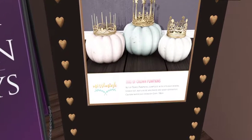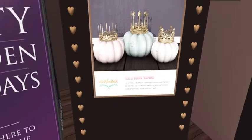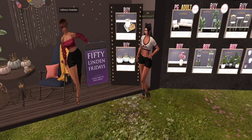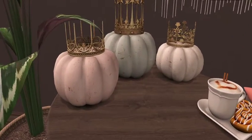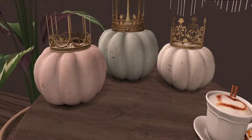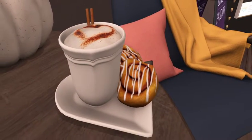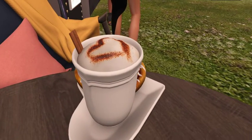They also have a gorgeous trio of crown pumpkins — those are adorable. And they don't just have them on the board; they have their product displayed on this lovely table so you can see everything up close and personal. Look at those little details — and everybody needs their hot cocoa and cinnamon buns in the morning!